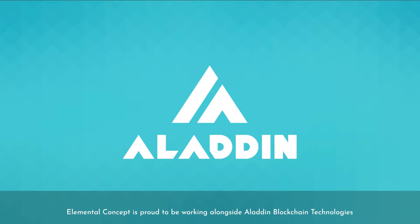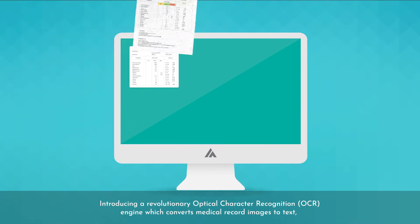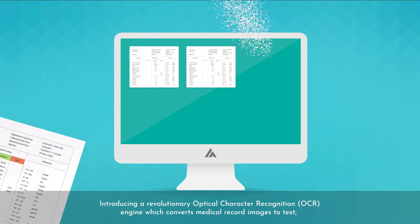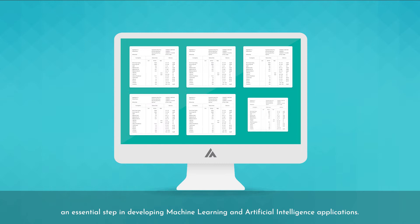Elemental Concept is proud to be working alongside Aladdin Blockchain Technologies, introducing a revolutionary optical character recognition OCR engine which converts medical record images to text — an essential step in developing machine learning and artificial intelligence applications.